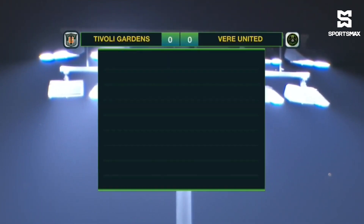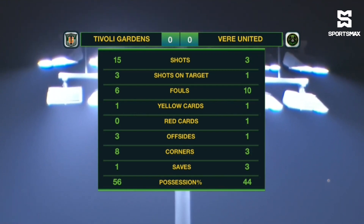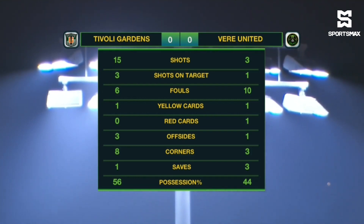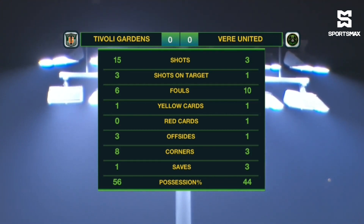As we take a look at the statistics here: Tivoli Gardens with 15 shots, three on target. Veer United with just the one shot on target. They committed 10 fouls, four more than Tivoli Gardens. Two yellow cards were shown, one each. The one red card — pivotal — shown to Veer United's Alwyn Strong. Tivoli had eight corner kicks, five more than Veer United. And Tivoli also had the majority of possession at 56%.